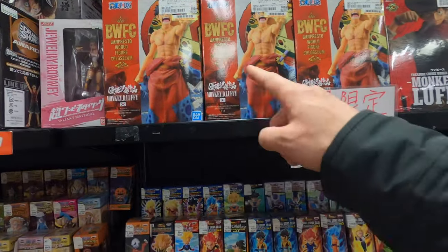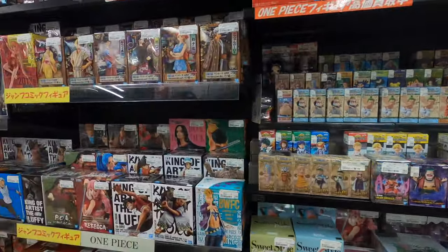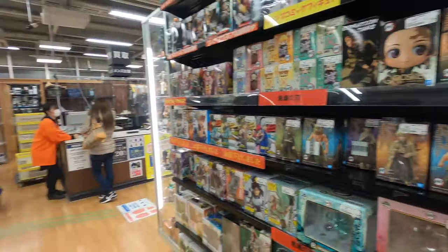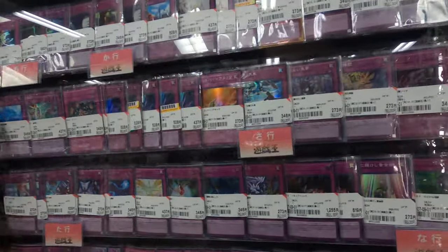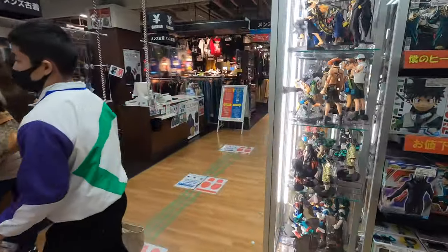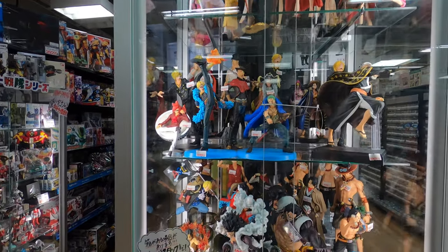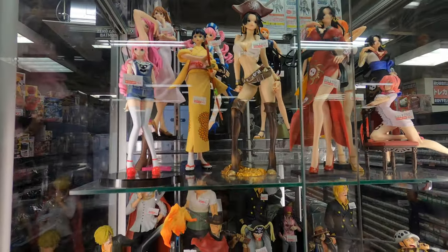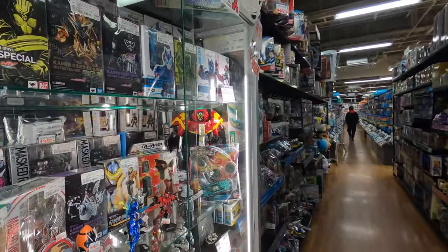Oh, they've got K-pop stuff. Oh, this is like One Piece. Pokémon cards - I heard you can buy and sell these, they're worth a lot of money. This case is cool. This is One Piece - the girls up there? Yeah, I don't think that's for a girl, it's for kids. It's crazy.